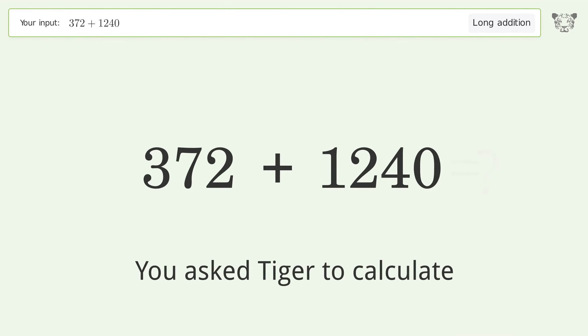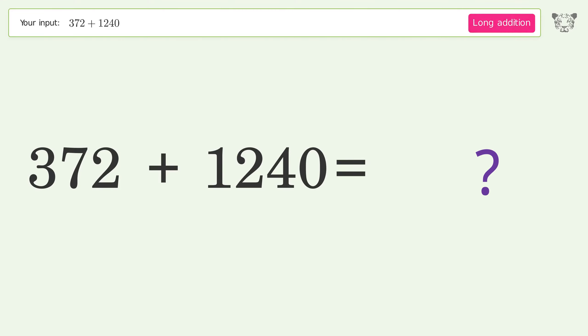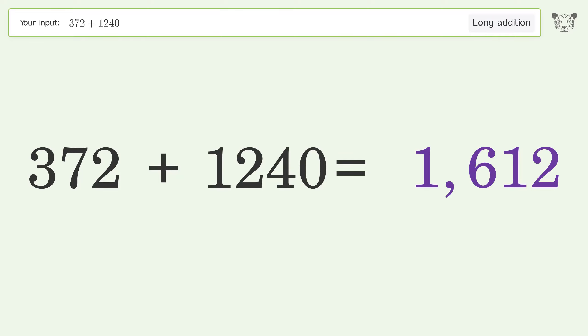You asked Tiger to calculate. This deals with long addition; the final result is 1612.